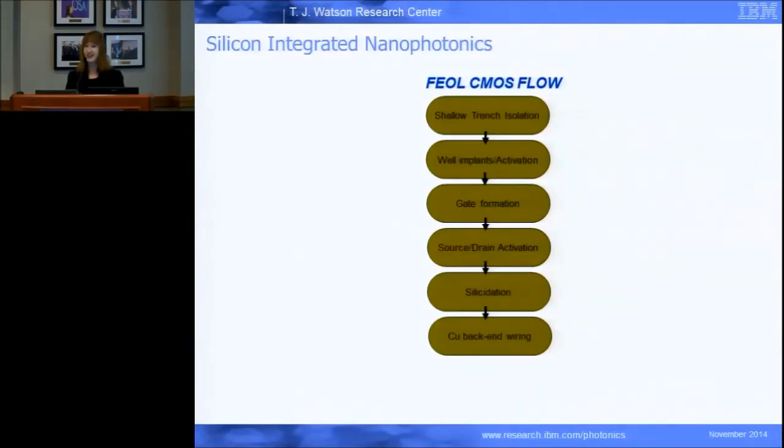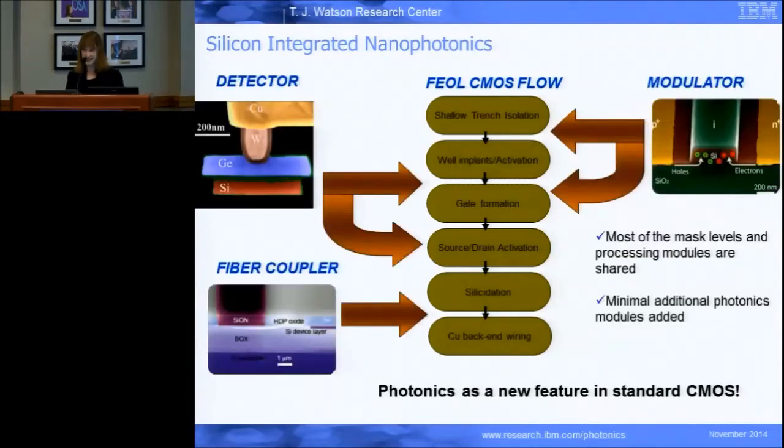We at IBM have been doing that over the past ten or so years, and other institutions have been working on the same challenge. What we've done at IBM is take a standard CMOS processing flow and just add a couple of things — a couple of levels here and there to make our optical devices. We had minimal changes that everybody signed off on. It requires sign-offs all up and down the chain, but we convinced them it was okay. And so now we have photonics as a new feature in standard CMOS.